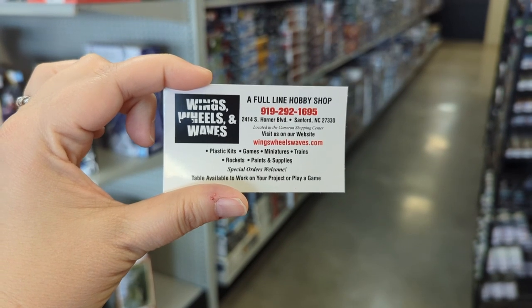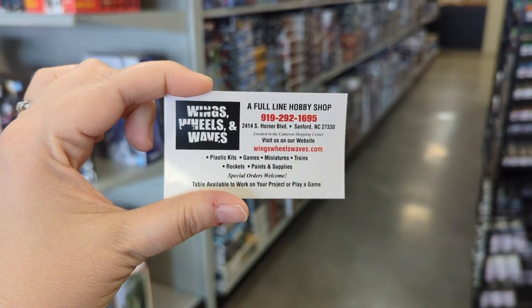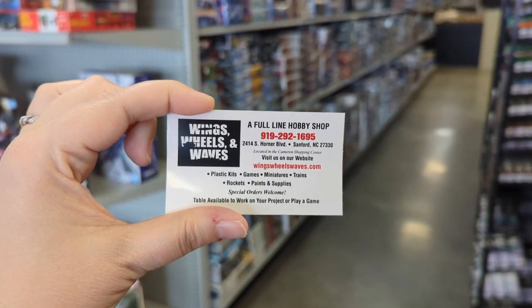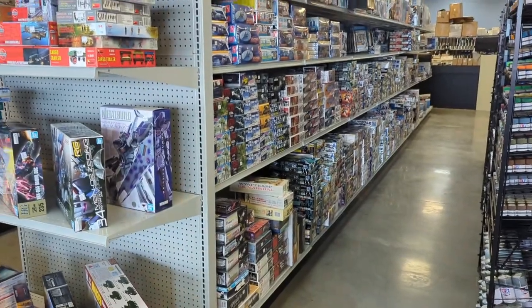Hi everybody, Mrs. BG here at Wings, Wills, and Waves, a hobby shop formerly in Ohio that has relocated to North Carolina. We're in town for my work, but we get to have a little bit of fun. So let's take a tour.